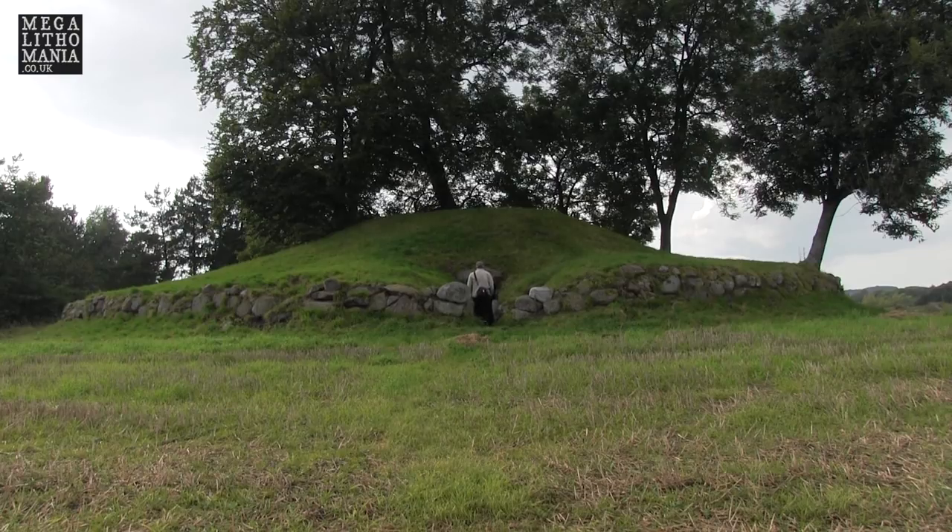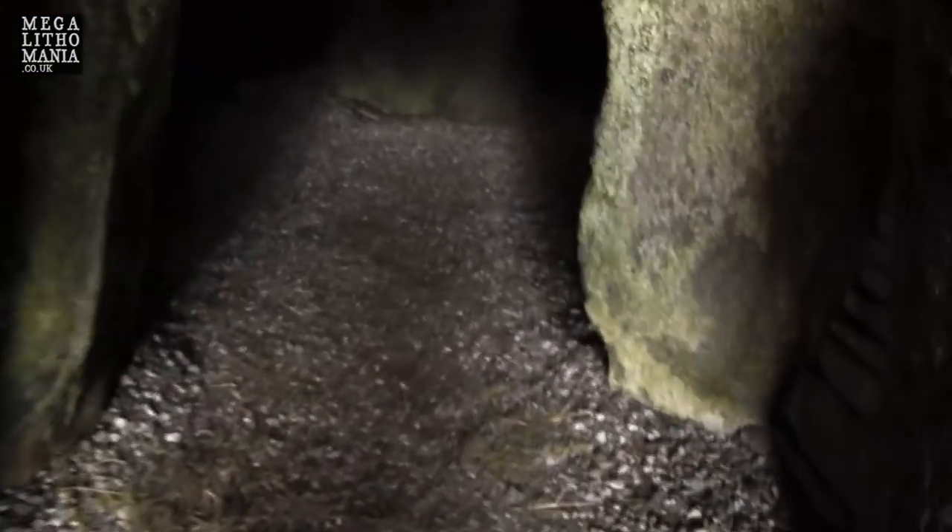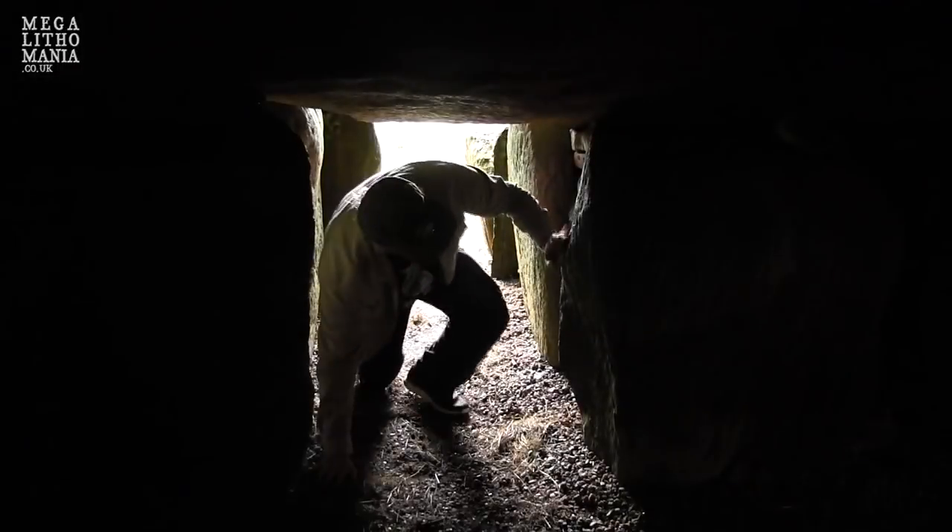I'm just walking into the main chamber here. I can already see cobwebs and spiders, but I'm just going to have to deal with that. You can actually see what looks like carvings on the wall already. Let's get into the main chamber — let's turn the light on.